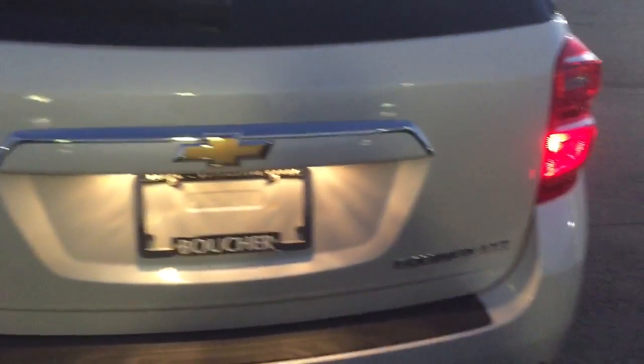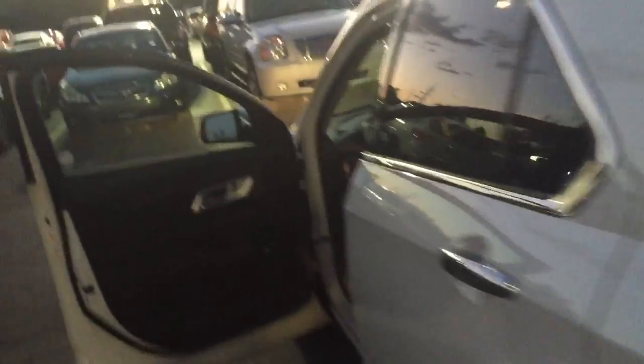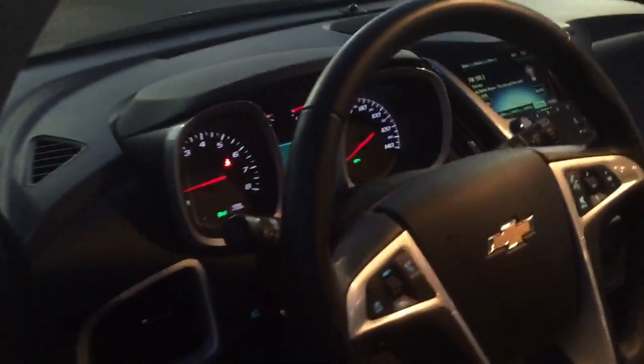Six cylinder 3.6 V6, all-wheel drive. Just got it — within the last 48 hours — with 22,000 miles. I'll price it for you and send you the information. It's certified, so you get additional warranty too. We'll talk soon.